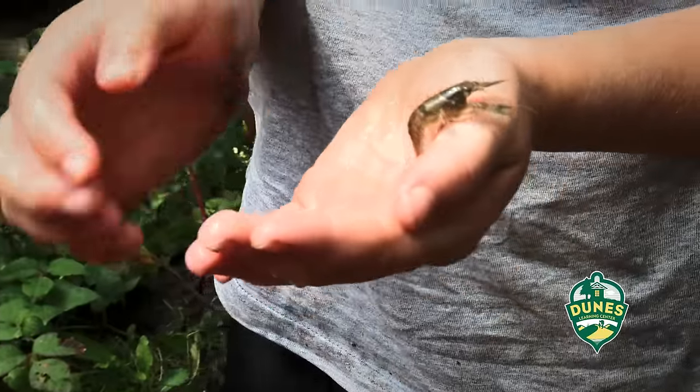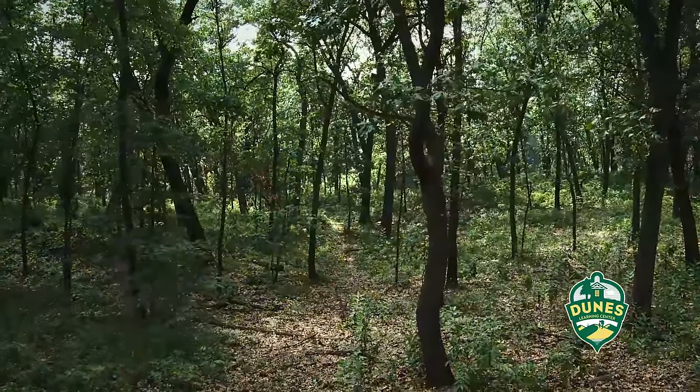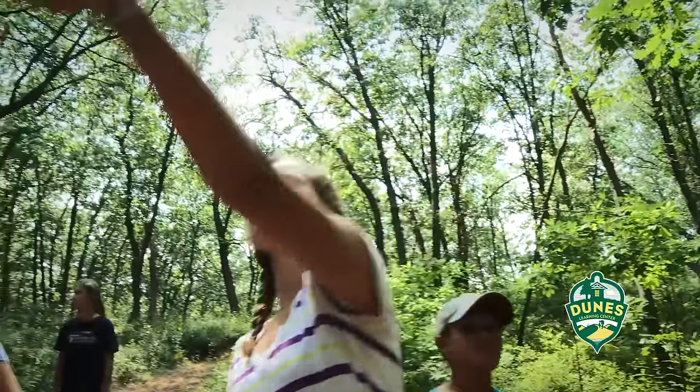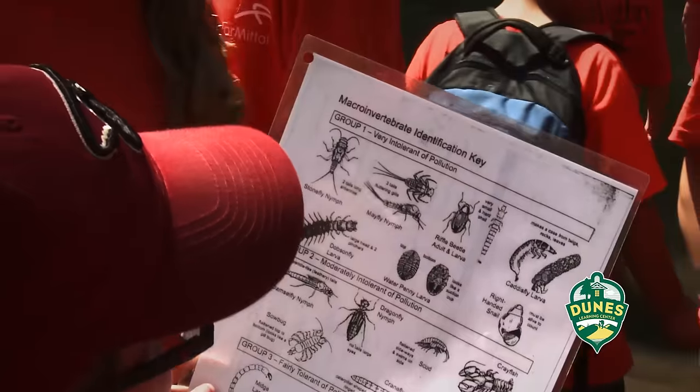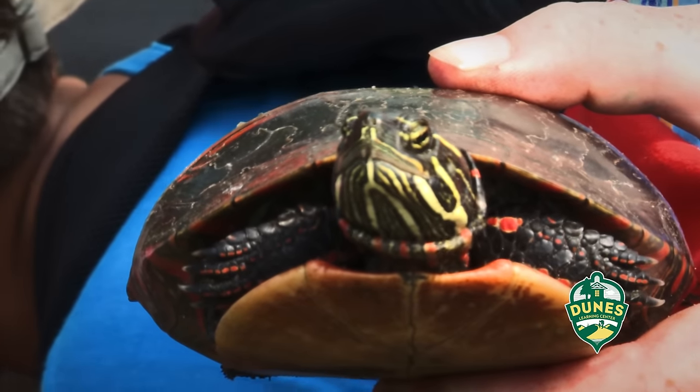A crawfish ran over my foot — this big went over our foot. It was amazing! Kids observe excitedly: "Right there. Wait, do they have water striders on here? Ooh! Isn't he pretty?"